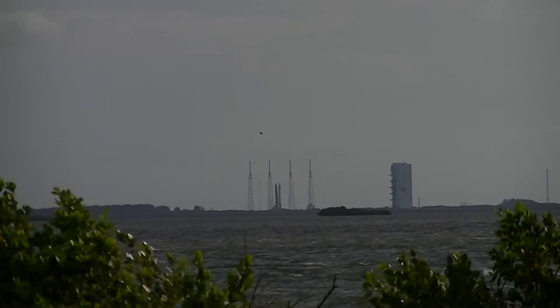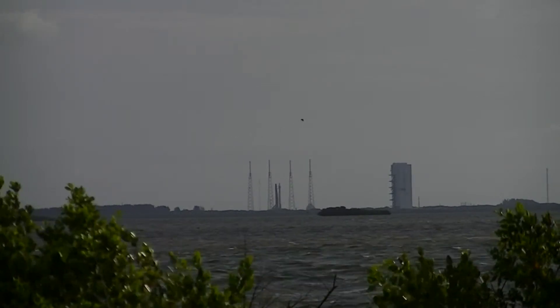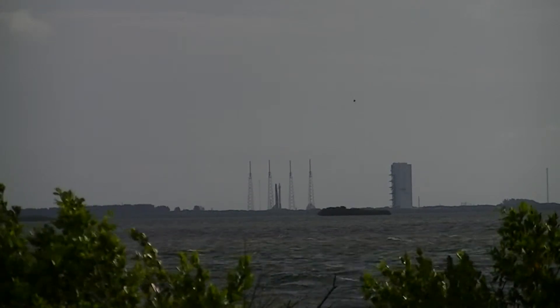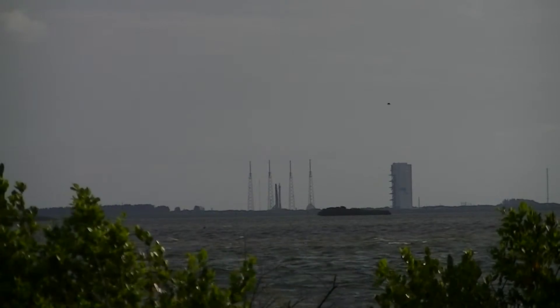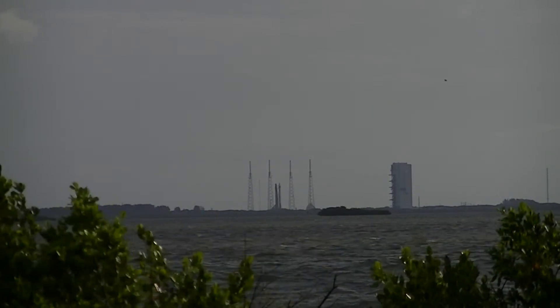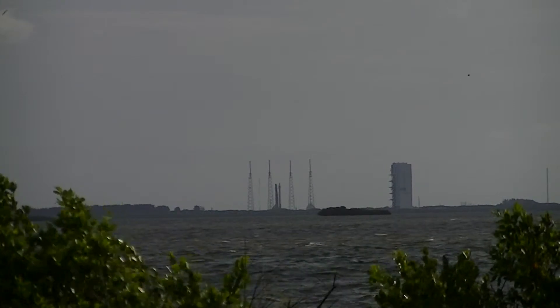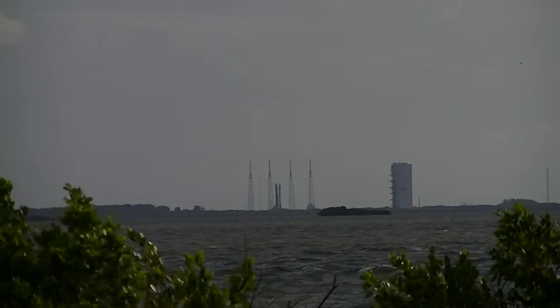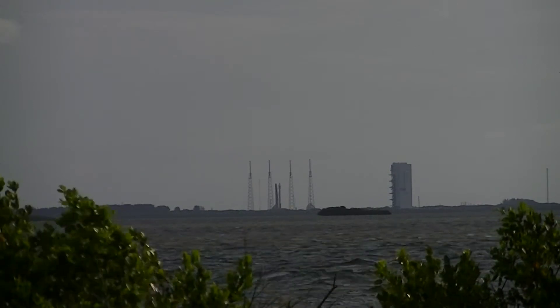This is Atlas Mission Control at T-minus 2 minutes, 33 seconds, Neyland County. The launch vehicle is now switching to its internal power. The flight termination system is switching to internal launch vehicle spacecraft. We're monitoring the weather for launch as we progress towards T-zero at 8:28 AM Eastern time.